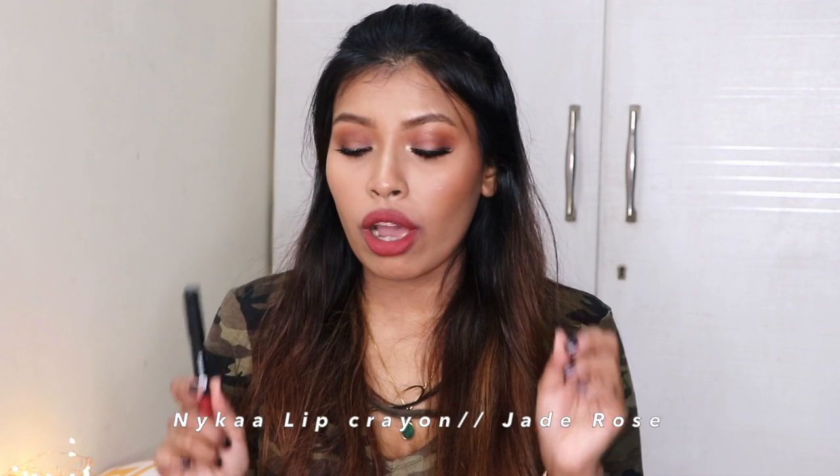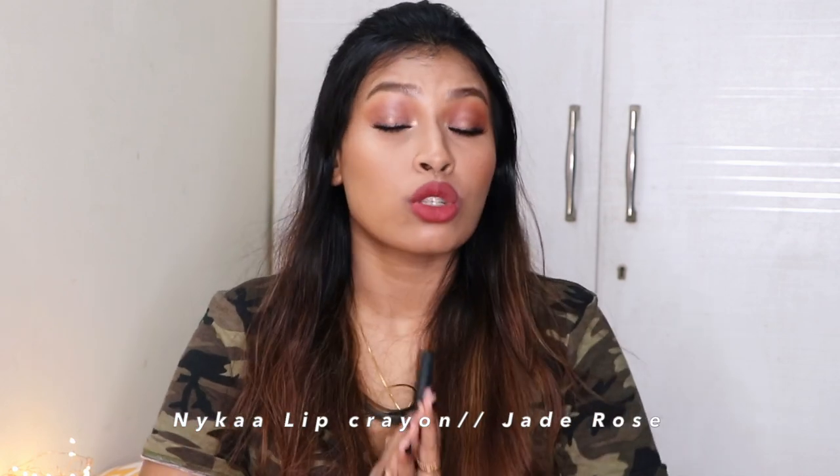There's another shade I don't have with me right now that's also going to look really beautiful on deeper skin tones — it's the Nykaa Lip Crayon in shade Jade Rose. Both the Sugar Cosmetics Lip Crayon in Brandy Harrington and the Nykaa Lip Crayon in Jade Rose are really beautiful options for dusky and deep skin tones.